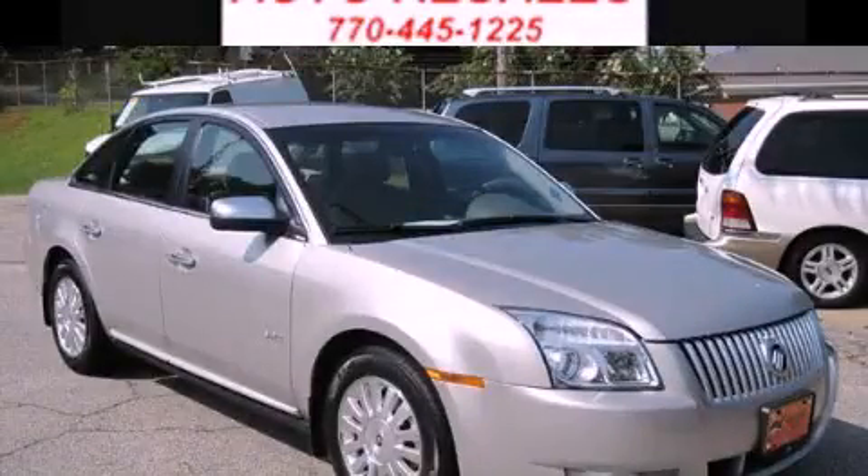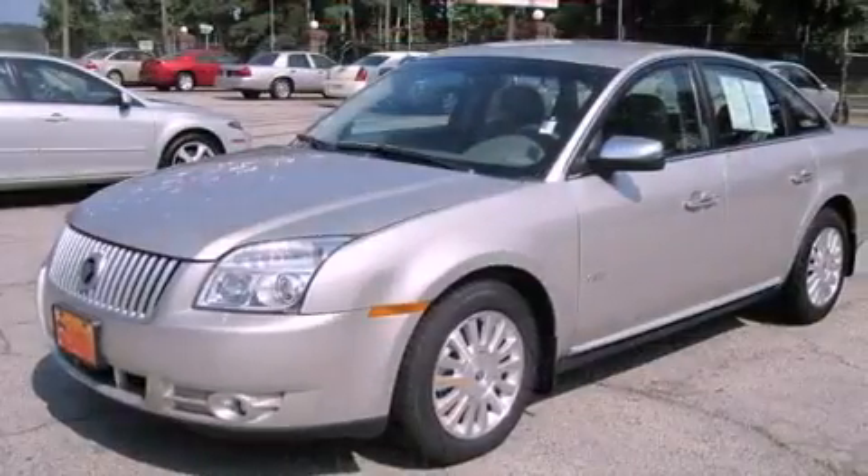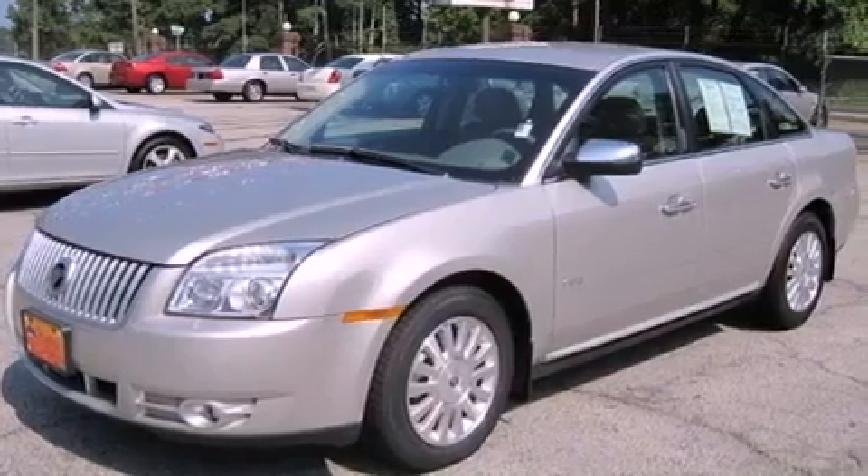This is a 2008 Mercury Sable. It has a 3.5-liter six-cylinder engine and a six-speed automatic transmission.